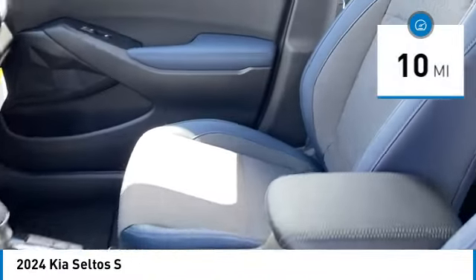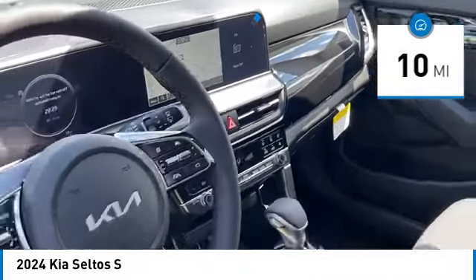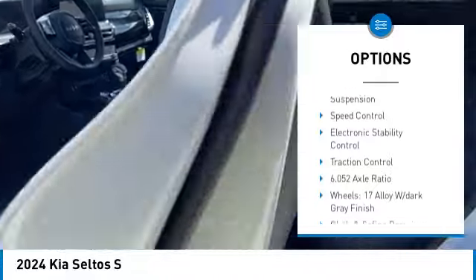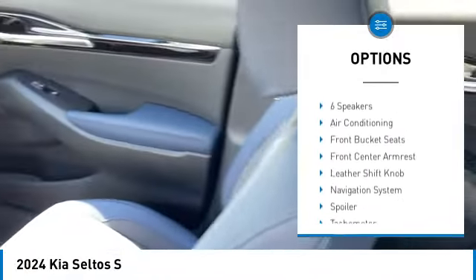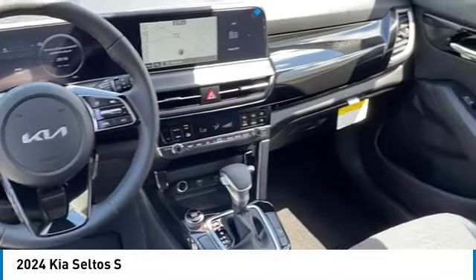This vehicle has less than 100 miles. Here are some of this vehicle's great options: alloy wheels, rear spoiler, brake assist, remote keyless entry, fog lights, four-wheel disc brakes, front wheel independent suspension, speed control, electronic stability control, and traction control.